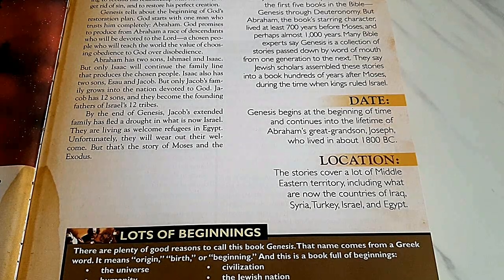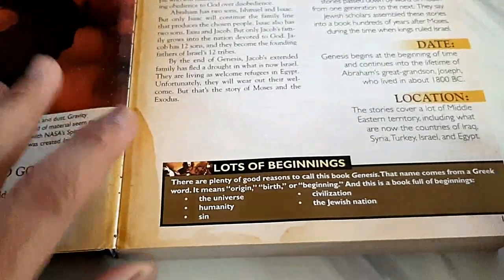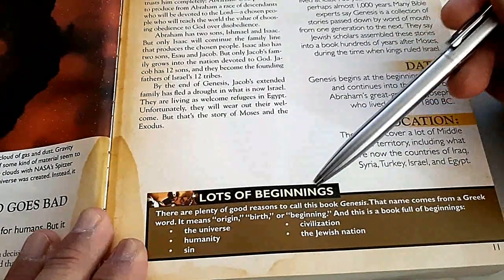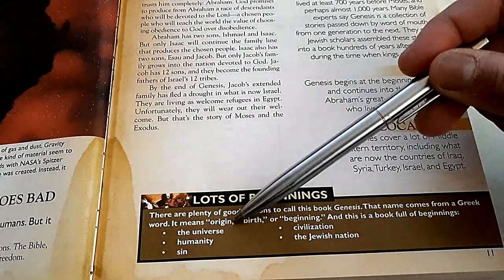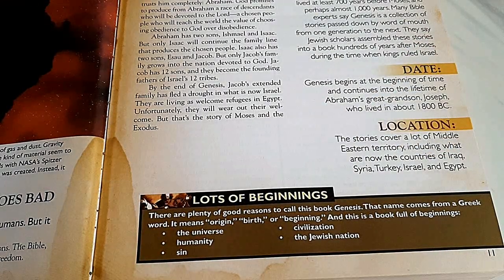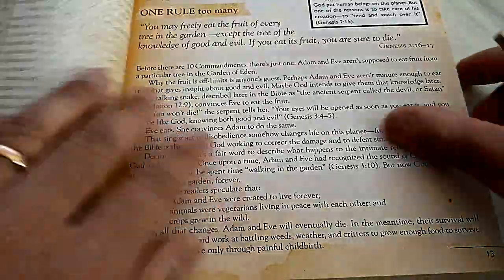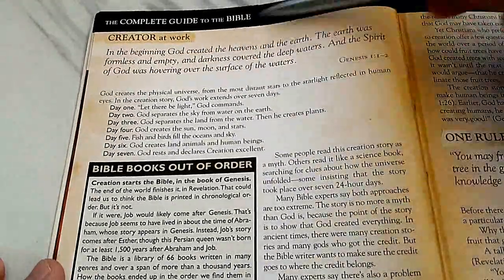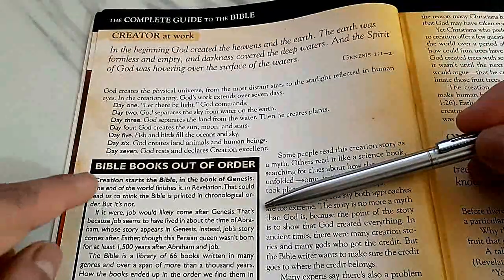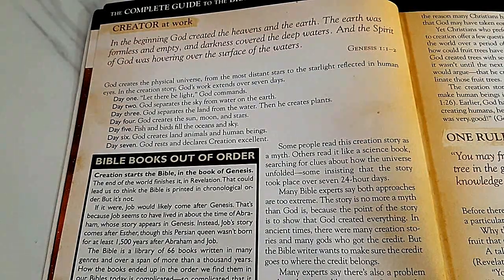Regarding Genesis and the origins of Christianity — when people say Christianity is a 'white man's religion' or that the Bible came from the West, that argument is completely wrong. The origins are right there in the Middle East. The name 'Genesis' comes from a Greek word meaning origin, birth, or beginning. It's a book full of beginnings: the universe, humanity, sin, civilization, and the nation of Israel.